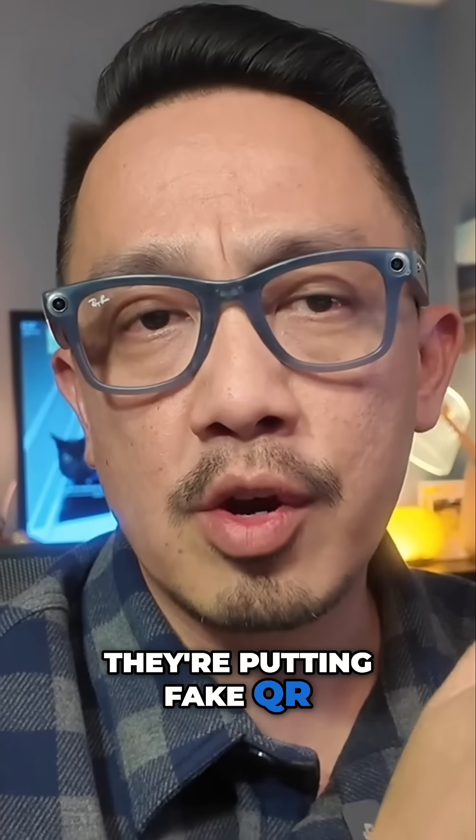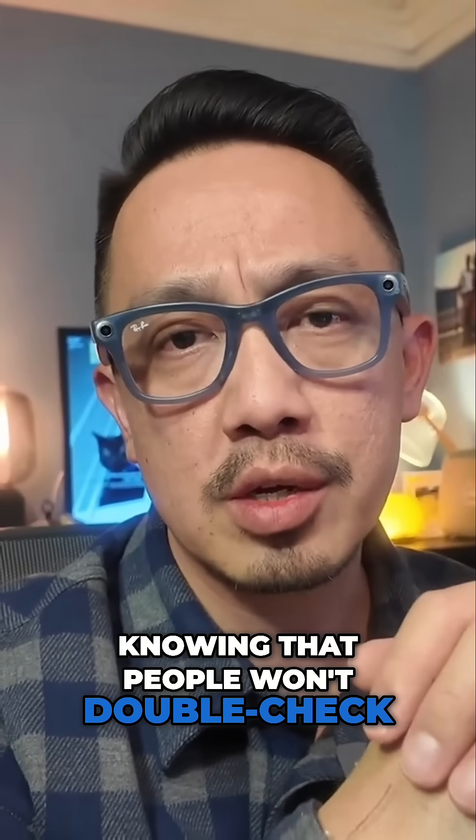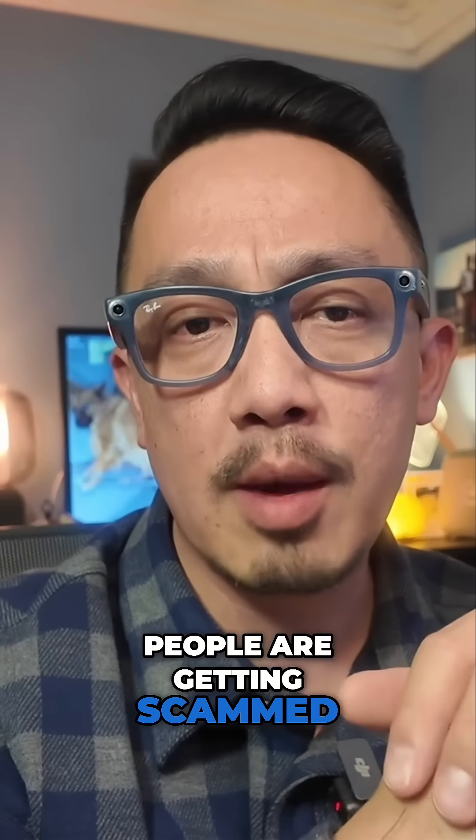They're putting fake QR codes on signs, menus, and posters, knowing that people won't double check. Let's talk about how people are getting scammed in the real world.